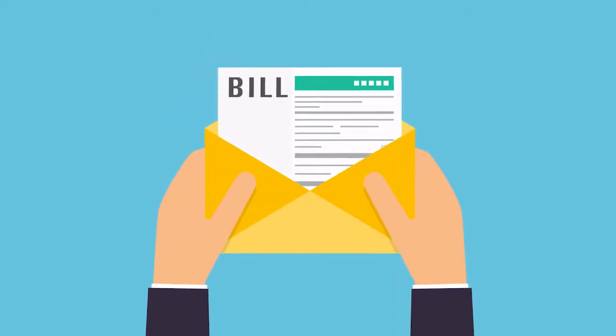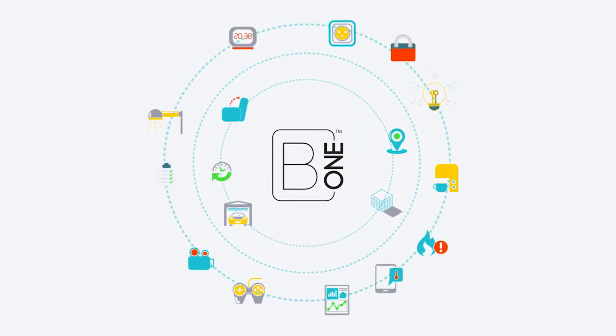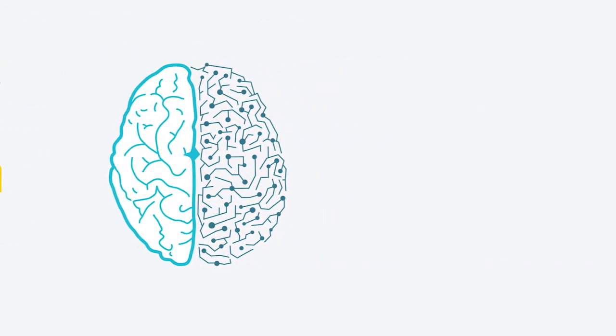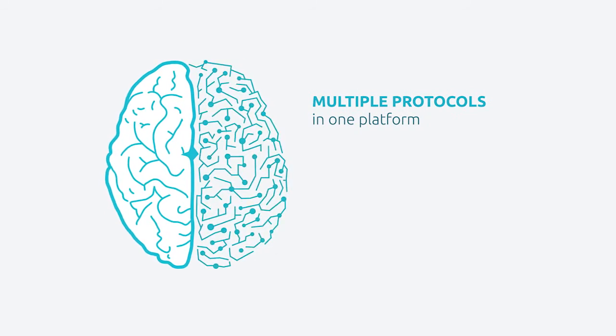Want to secure your home and reduce energy waste at the touch of a button? Anytime, anywhere? Introducing B1 Hub, Australia's number one wireless home automation device. Now you can turn your home into a smart home with B1 Hub's affordable self-learning system.